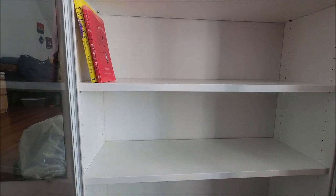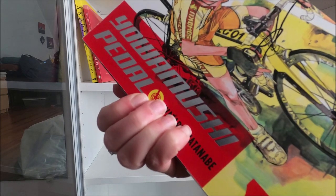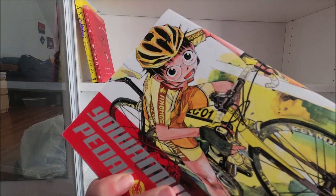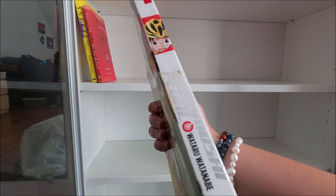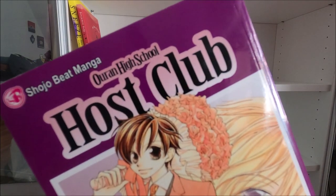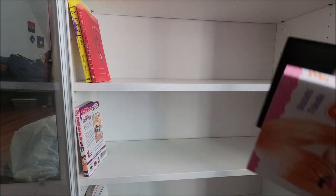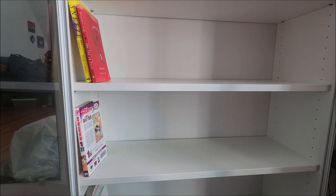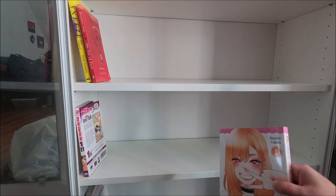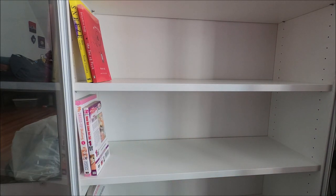I'd like to go in alphabetical order but we don't have much time. Starting with Yowamushi Pedal - it's a manga about bicycling and my boyfriend is really into that so I figured I'd buy it and have him read it too. Since it's Y, I'll put this on the bottom shelf. Then we've got Ouran High School Host Club. And My Dress-Up Darling - another recent manga - since that's M it goes on the second shelf. I have a lot of number ones here - I'm starting new series.